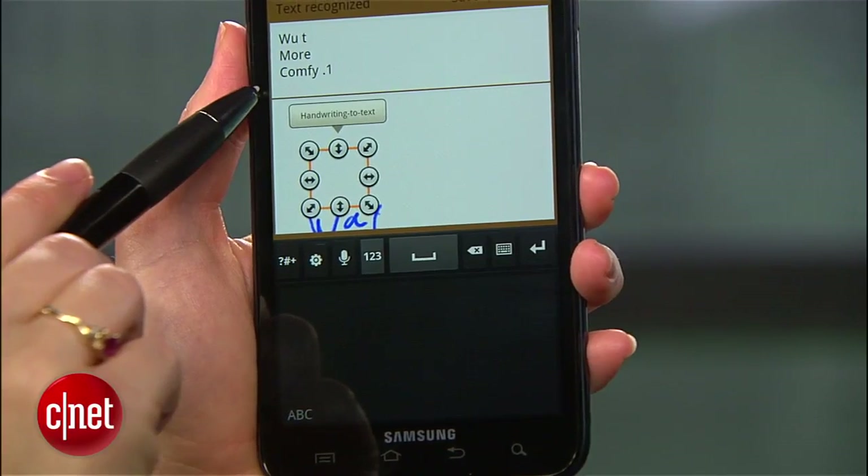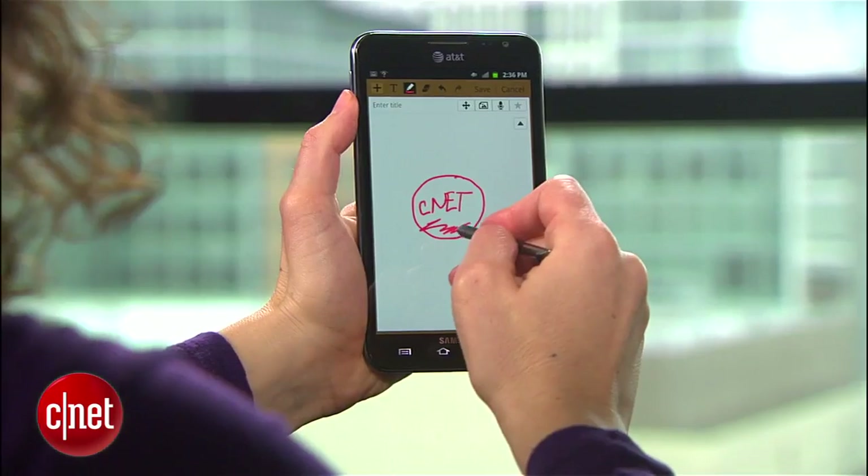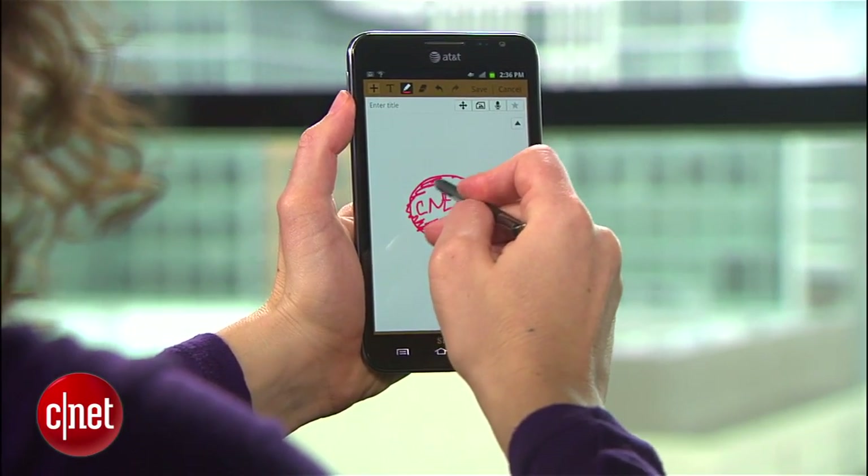I also like the navigation tricks and other shortcuts that are built into the stylus, like taking a screenshot and pulling up the menu. Drawing is pretty fun as well, and there's support for over 150 levels of pressure.